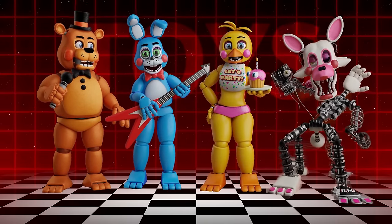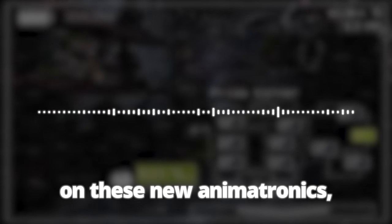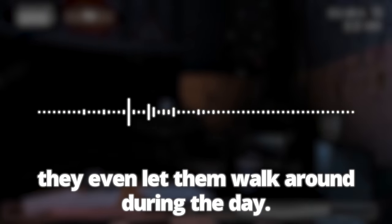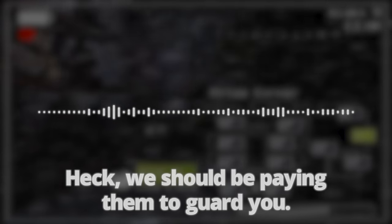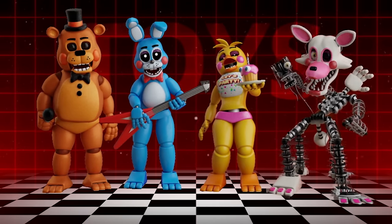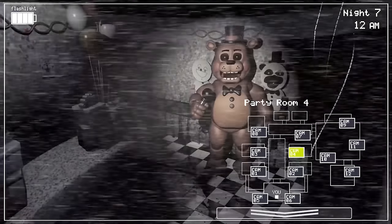We also know that the toy animatronics had a special security system. They spent a small fortune on these new animatronics — facial recognition, advanced mobility — they didn't let them walk around during the day. Most importantly, they're all tied into some kind of criminal database so they can detect a predator a mile away. But because the animatronics weren't given a proper night mode, they roam free at night trying to find a room with people in it, according to Phone Guy. They're meant to be around children in spaces with loud noises.